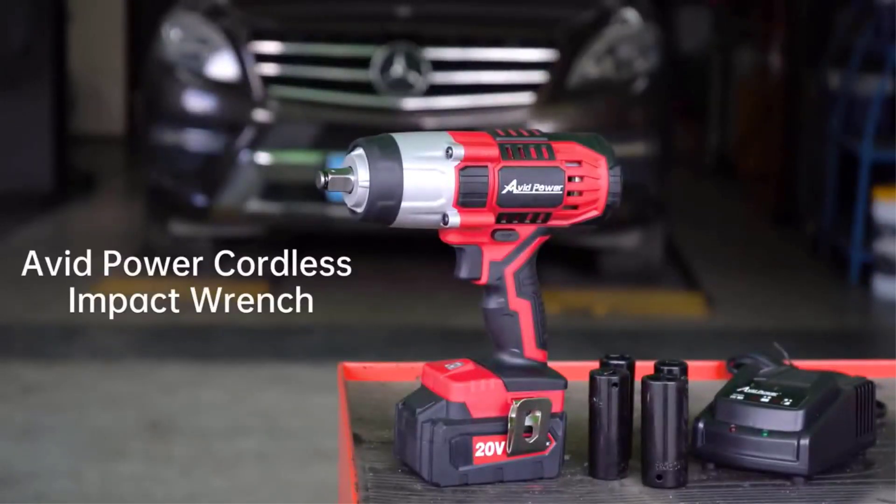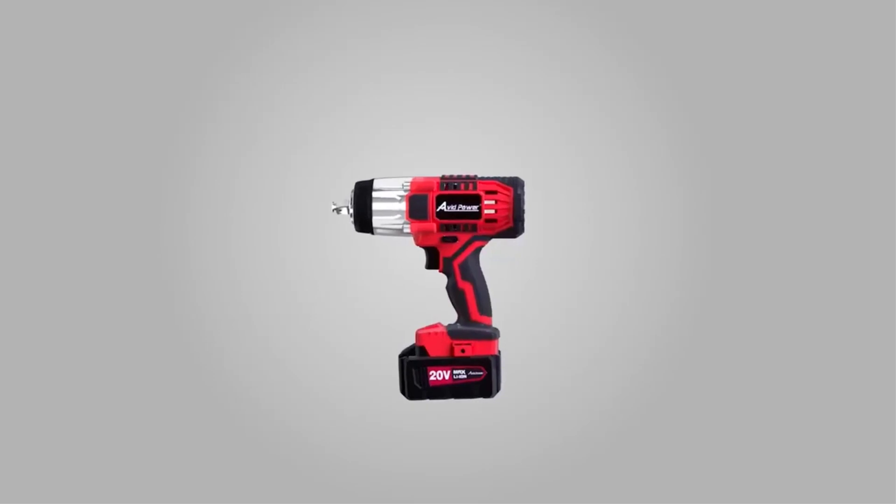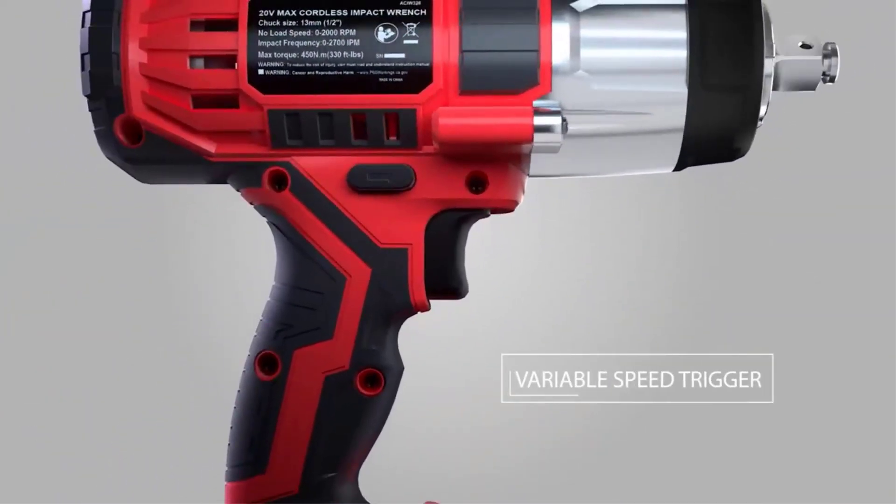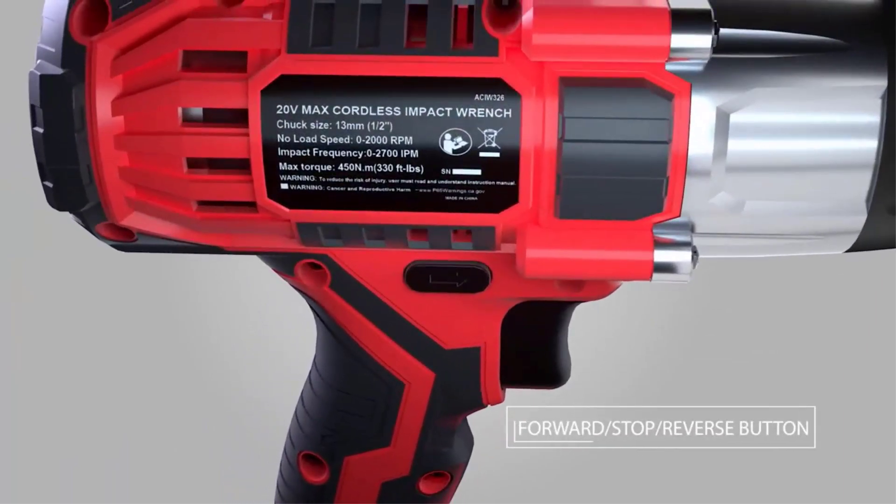Have you ever had to loosen a rusted nut with just a simple spanner or simple power drill with a socket attachment? No doubt you know how it went. Sometimes you either end up stripping the nut or damaging the socket wrench without even loosening the rusted nut.